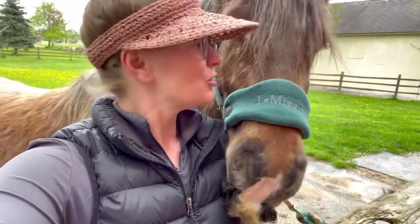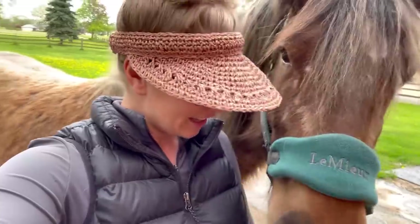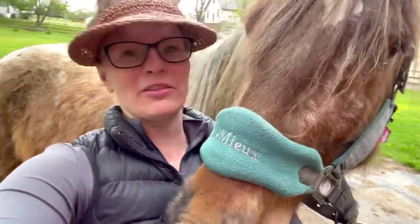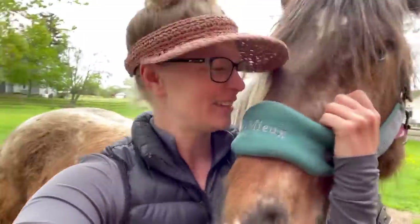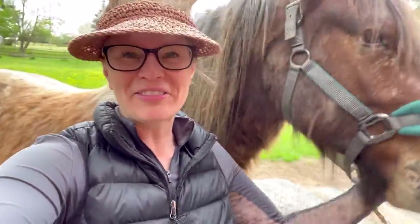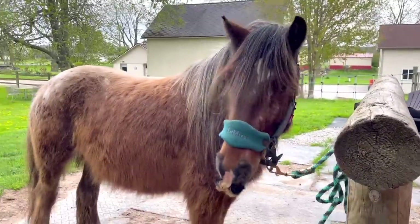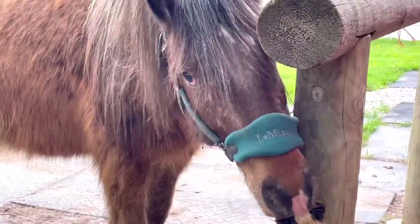He is going to start under saddle in June and I feel like he's overheating, so we're just going to clip him to help him out. I'm going to keep his mustache, his whiskers, and his feathers obviously. I think this will really help him and I'll make a video — I can't wait to see what he looks like without all the fluff.